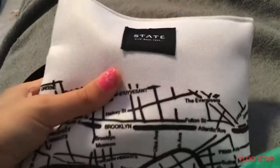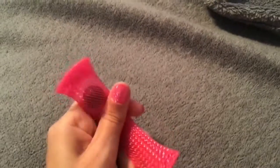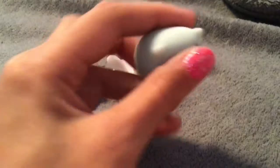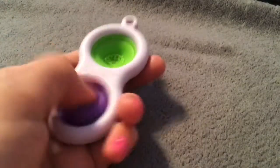Hey guys, today I'm going to road trip and this is what I'm packing. First thing I'm packing is this marble mesh — it's super portable, super fun, and it doesn't pop. Then I'm going to be packing some mochis. They don't make any noise, they're super portable, and they're super duper cute.